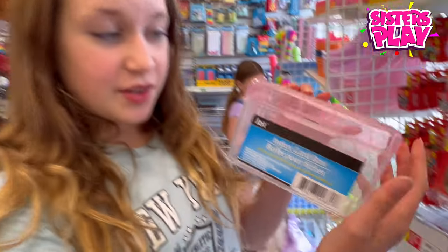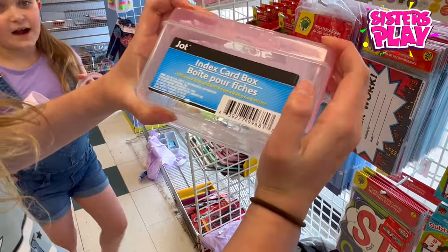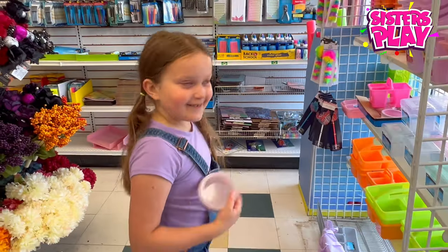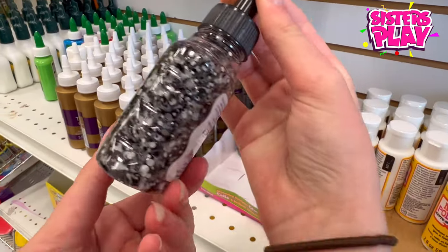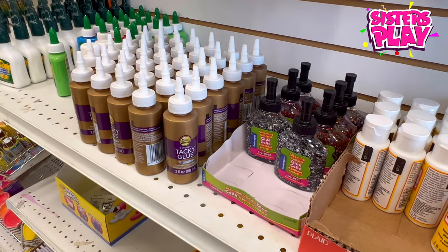Guys, look at this other cool thing I found — it's like a little box, and it can contain stuff that doesn't fit in your pencil case. This is cool and smart! I found this little box you could put rings in and carry with you if you're going on a trip. Guys, look at this cool glue with actual confetti inside — awesome! But let's move on.